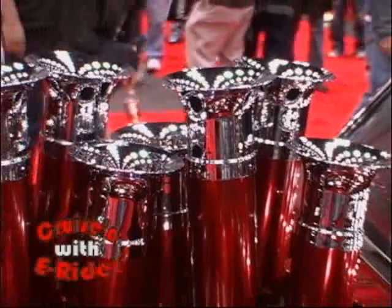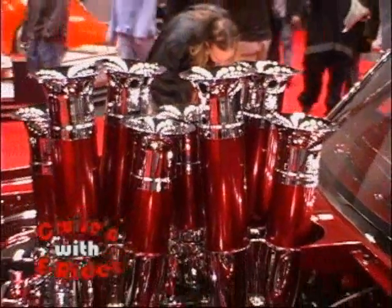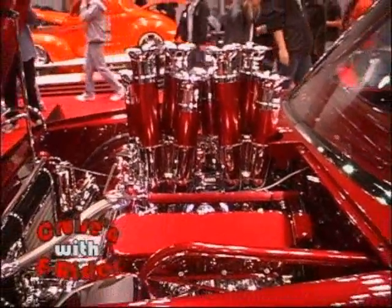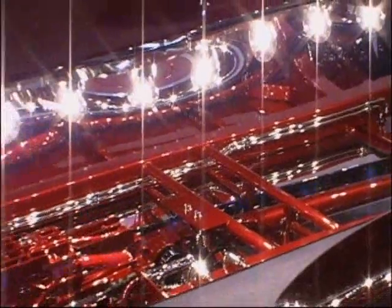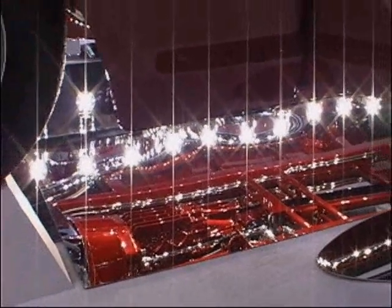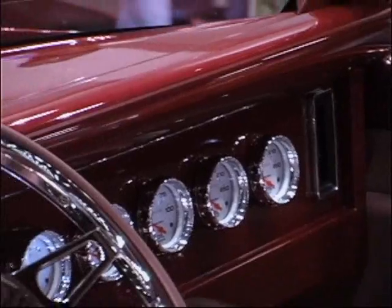Now on Cruisin' with E-Rider, we're going to talk to Cheeky from New Jersey. Tell me about this hot truck. Well, it's a 1983 Ford Ranger. It was built about 15 years ago and started out as an old Napa delivery truck — it sure ain't that now. The truck was built to win the Riddler Award in 2001. And how did you do? The vehicle came in second place.